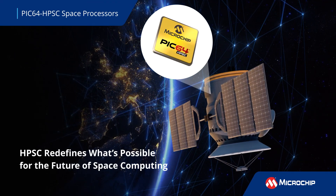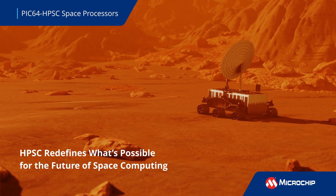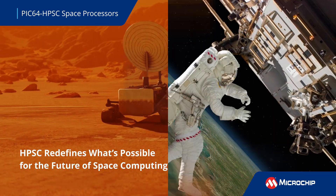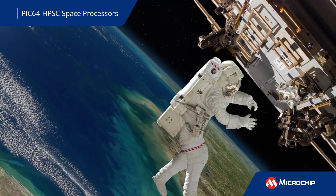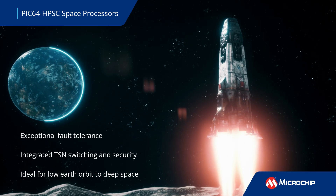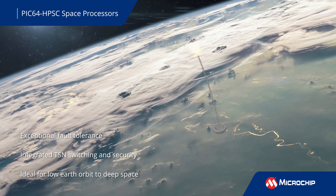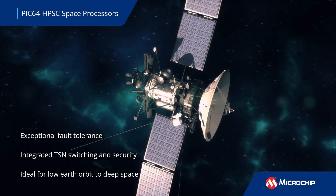Ushering in a new era of space computing, the PIC64 HPSC series of radiation-hardened and radiation-tolerant high-performance microprocessors features exceptional fault tolerance, integrated time-sensitive networking, also known as TSN, switching, and security for missions ranging from low-Earth orbit to deep space exploration.